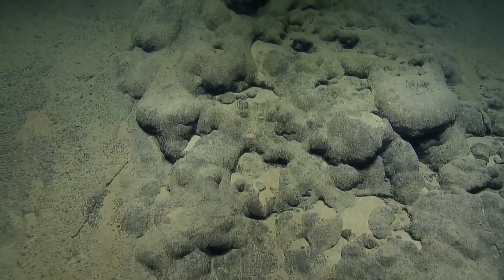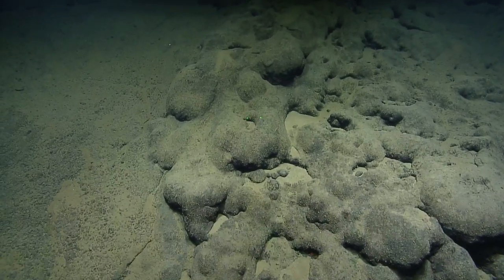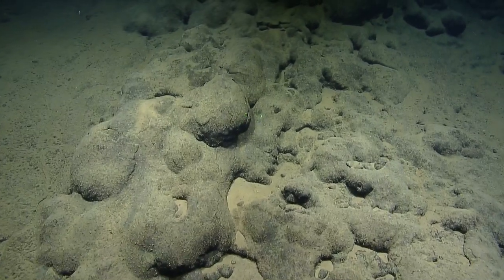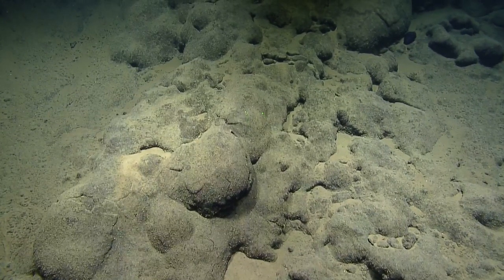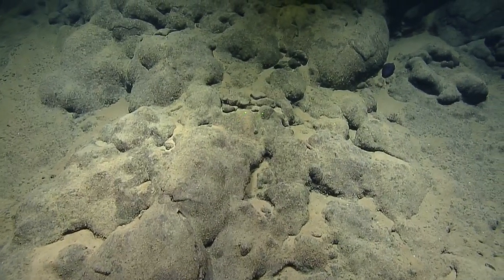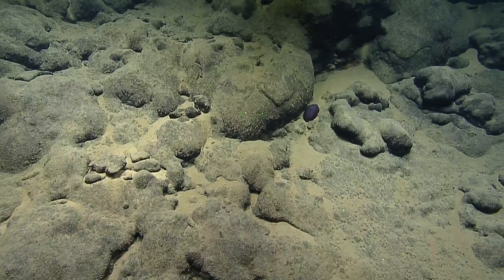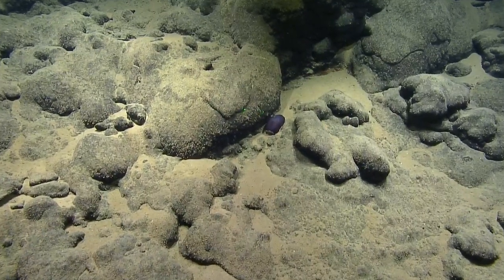A follow-up about that manganese crust — one of our peers would like to know if it's very hard. It is not very hard; in fact, it's pretty crumbly. One of the cool things about the crust is that it scavenges what we call rare metals from the water — cobalt, yttrium, nickel — all sorts of things that are not really abundant, but they get concentrated in these crusts.